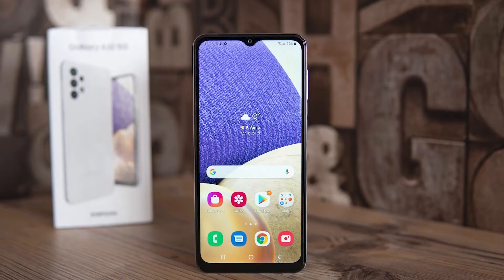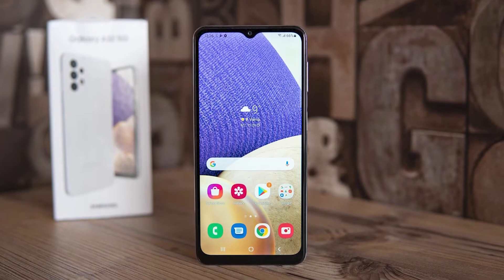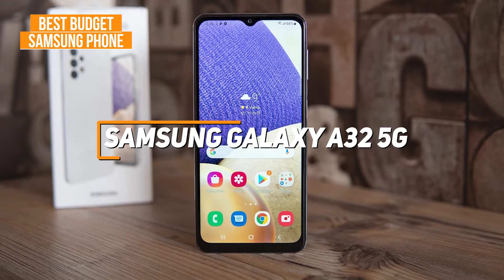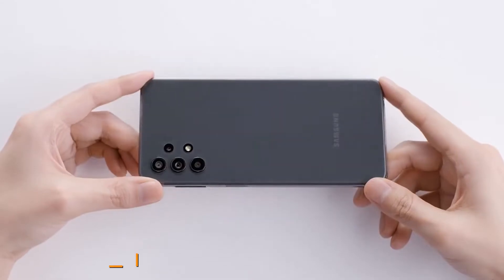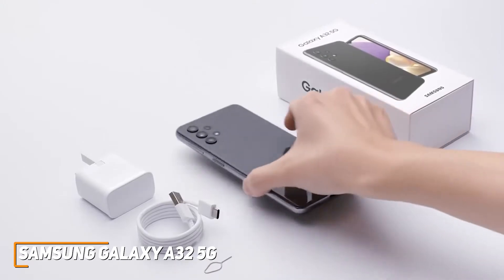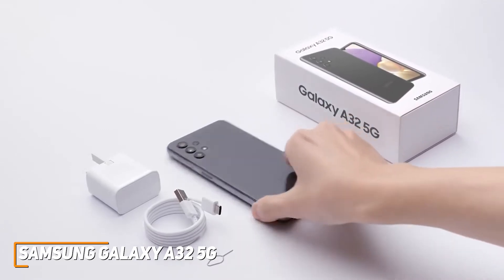For anyone who wants a solid, inexpensive smartphone that can nail the basics like browsing the web or scrolling through social media, the Samsung Galaxy A32 5G is my choice as the best budget Samsung phone in 2022. Samsung has solid options available at various price points, and their Galaxy A32 model is an inexpensive alternative to their premium models. Despite the affordable price, it has some solid features, including a stunning AMOLED display, a sturdy build, and capable internal components.